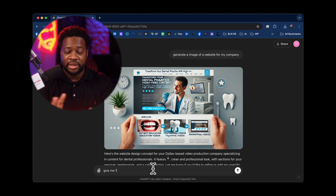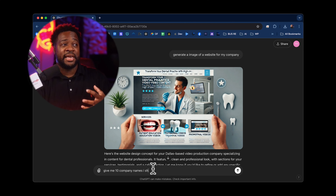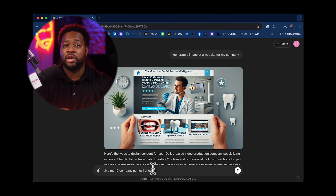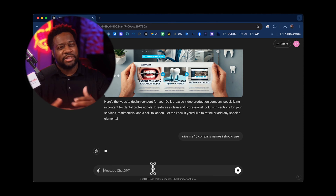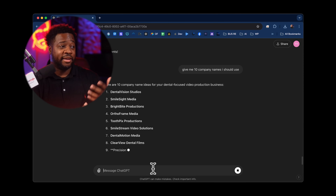Next up is client follow-up emails. I like to have ChatGPT use the information from that Zoom call and the information about my brand to write a follow-up email, utilizing what we talked about in the meeting and personalizing it for that client.